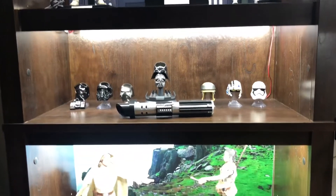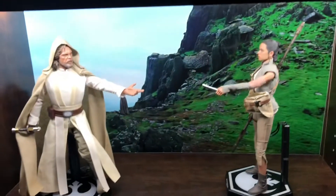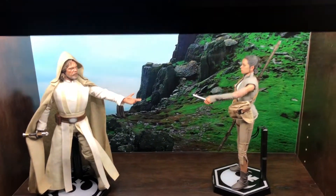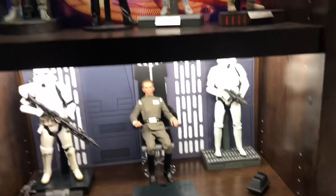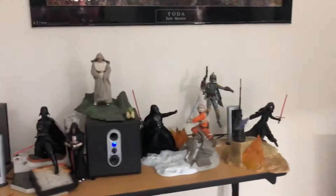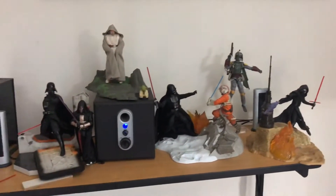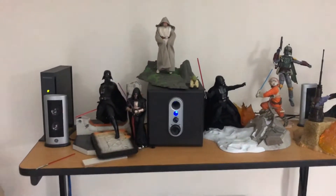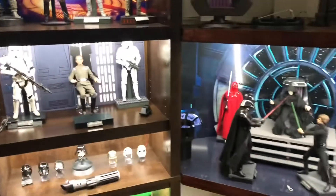Somebody got me some helmets for Christmas or my birthday — I can't remember. I just kind of repositioned some stuff. Figured I might show these off even though they're not one-sixth scale — just some centerpieces in Black Series that I've gotten. All right, that is going to do it.